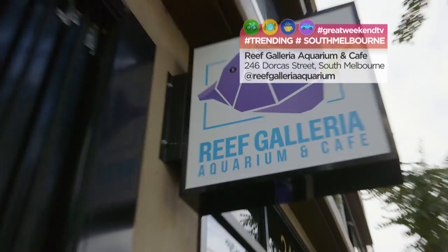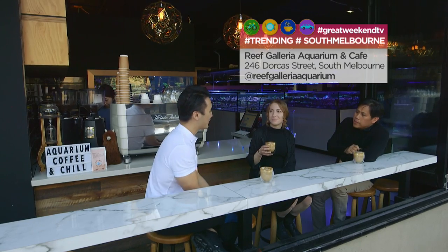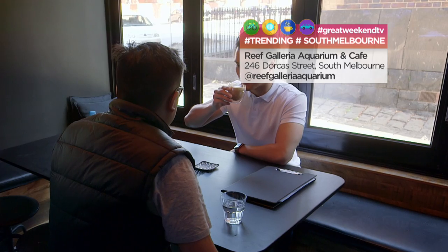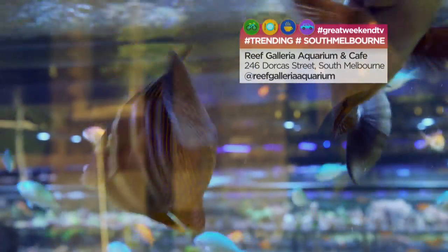You'll find Australia's first boutique aquarium, galleria and cafe in Dawker Street. This place is unique. Sip your single origin coffee, surrounded by the wonders of the ocean, complete with tropical fish.